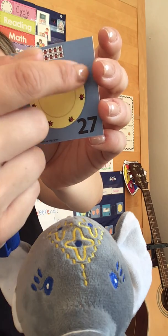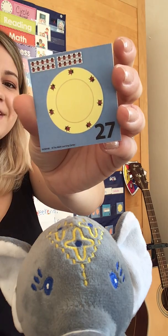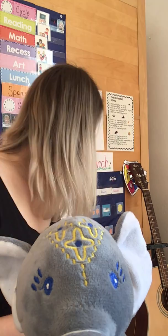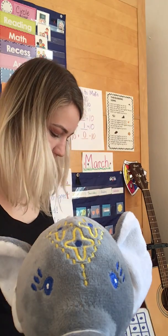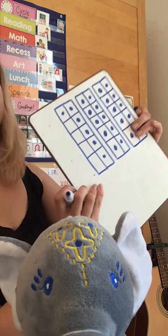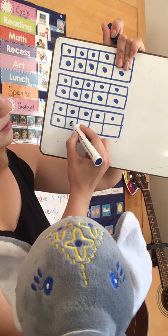Yesterday there were 6, so today there's going to be 7. Very nice. Let's count them: 1, 2, 3, 4, 5, 6, and 7. And the number 27 there. So let's add that to our equation — yesterday we had 6, today we have 1 more, so I'm going to add 1 more.